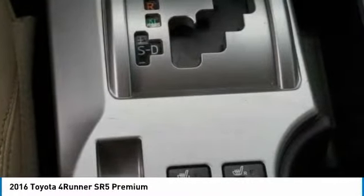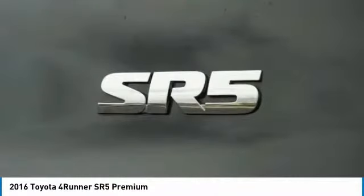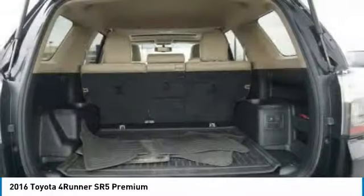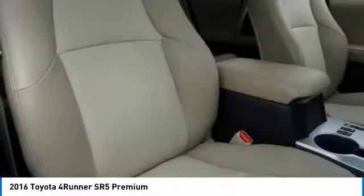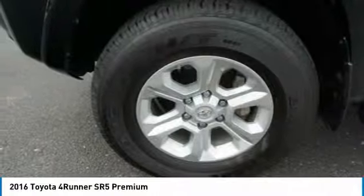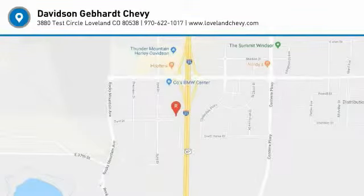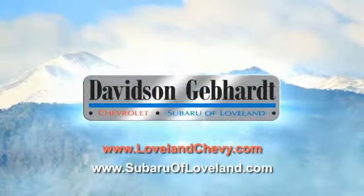Wouldn't you look great in this vehicle? Stop in today and see for yourself. Davidson-Gebhardt Chevrolet and Subaru of Loveland are conveniently located right on I-25 at exit 259 in Loveland.